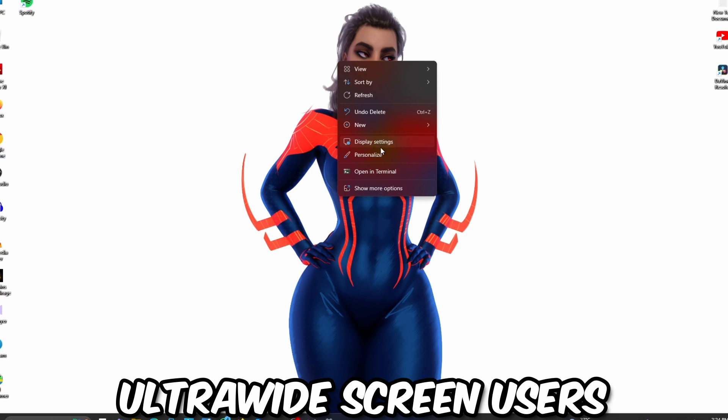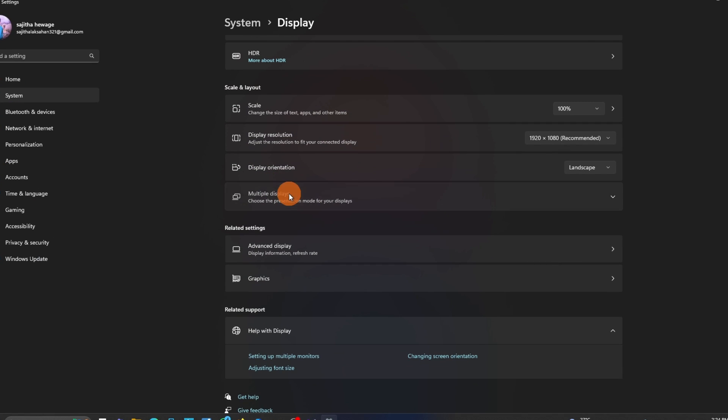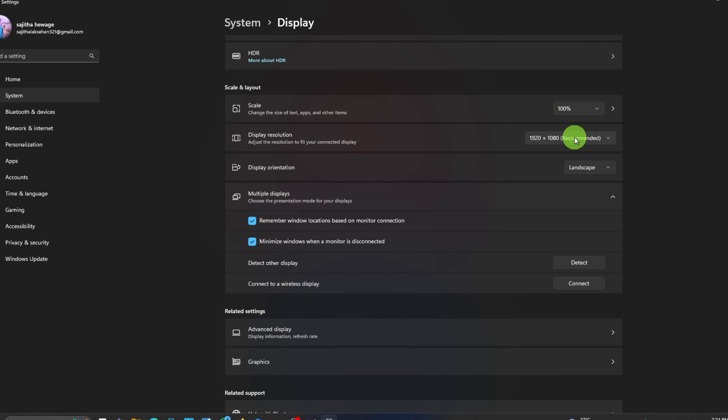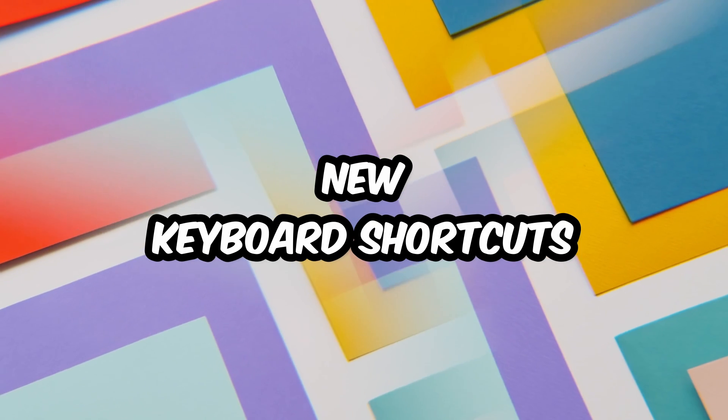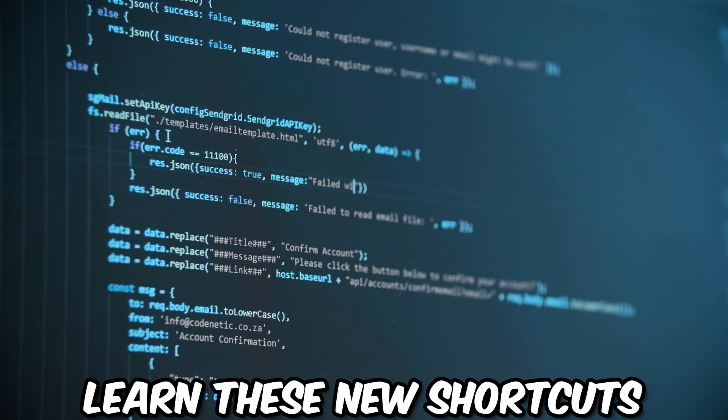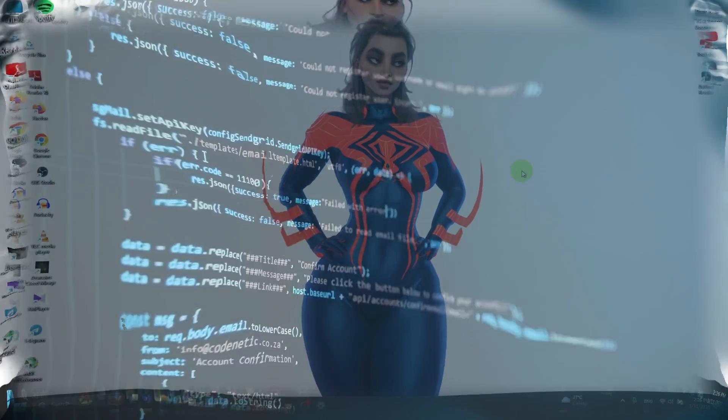Ultra-wide screen users rejoice — Snap Layouts are optimized for your massive monitors. Finally, all that screen real estate gets the love it deserves. Tip number eighteen: Keyboard Shortcuts Galore. Learn these new keyboard shortcuts and thank me later.